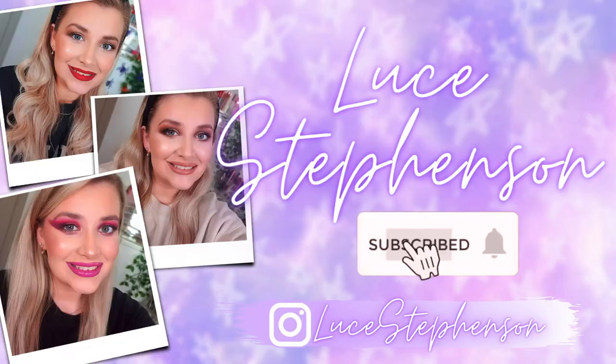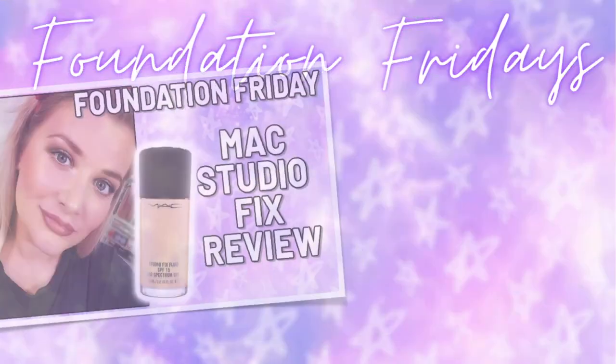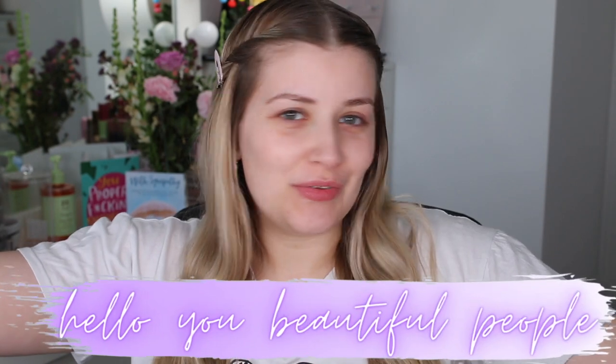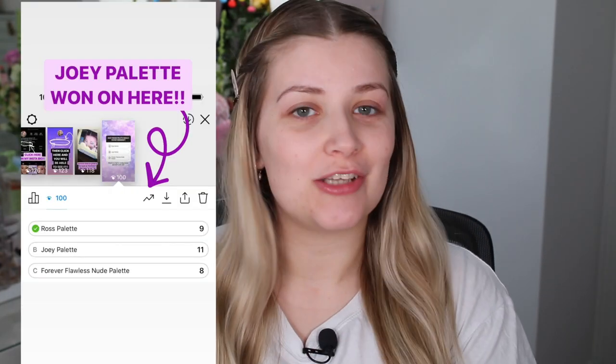Blue lipstick for men — we gotta try this out! Hello, beautiful people, and welcome back to my channel. Today we have another one of our Friends and Revolution videos, and after I put a poll on YouTube, Instagram, and my Patreon group chat, Joy's palette was the one that won in every single poll.